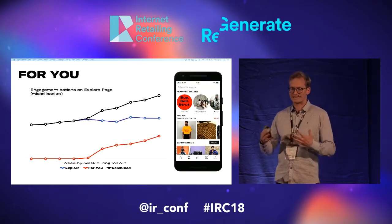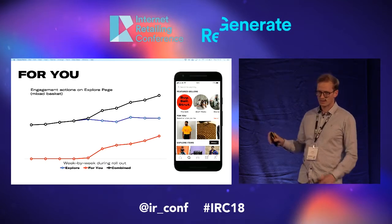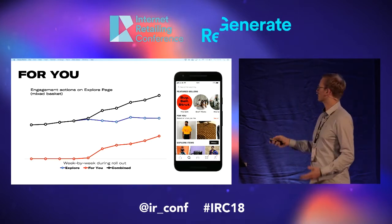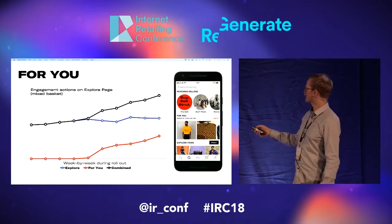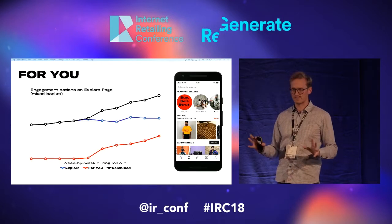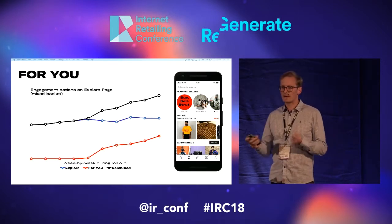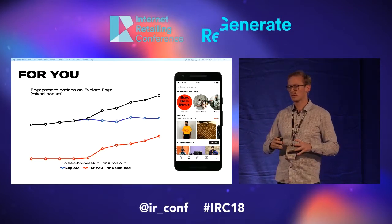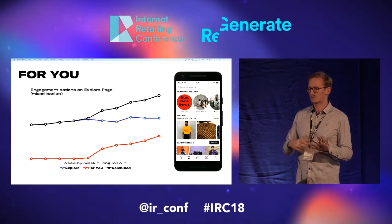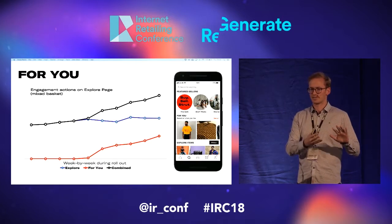For existing users already on the site, something we've also tried recently is our 'For You' section. This is our explore page — it's like our browse experience. Up until about a month ago it was all curated content: the sellers at the top are all picked by us, and likewise there's about 250 items per market that we hand curate to show the best of Depop. That's great, but it was the same for every person. What we've done recently is add in this 'For You' section. The way we find these item recommendations is we take people who've liked at least ten items and find other users on the platform who've liked at least two of the same items, and then for those similar users we look for items they've liked that the original user hasn't, and show those to the original user.